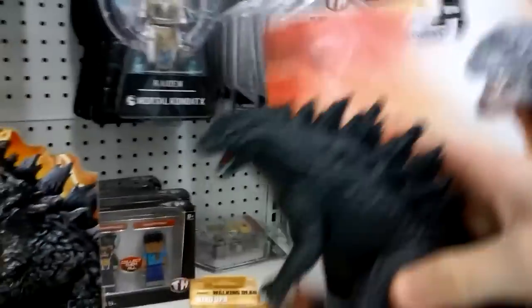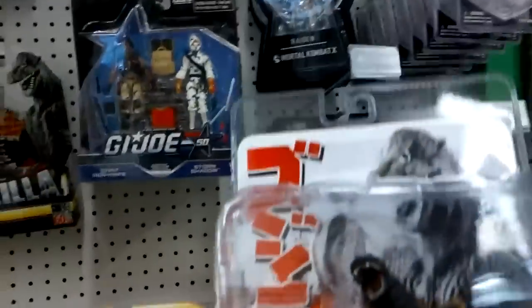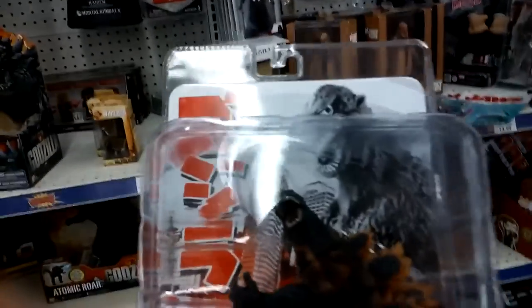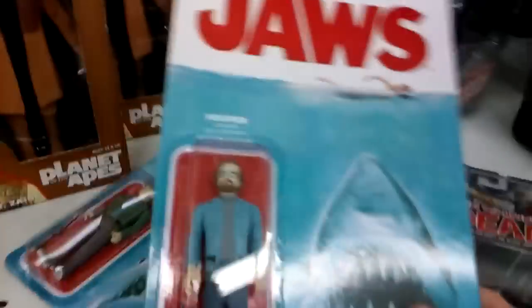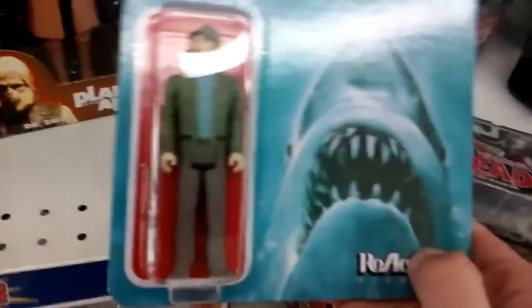Vinyl 2014 Godzilla — that's not what I'm looking for though. Burning Godzilla. That's not what I'm looking for either. Oh my gosh — Jaws figures! I love Jaws.